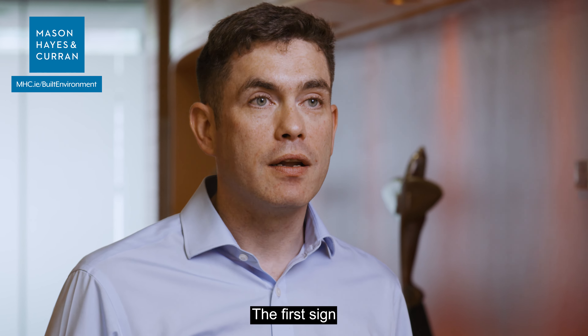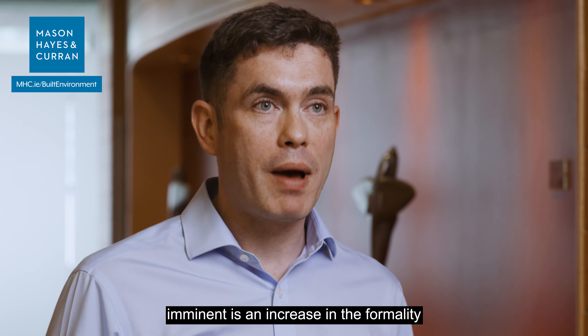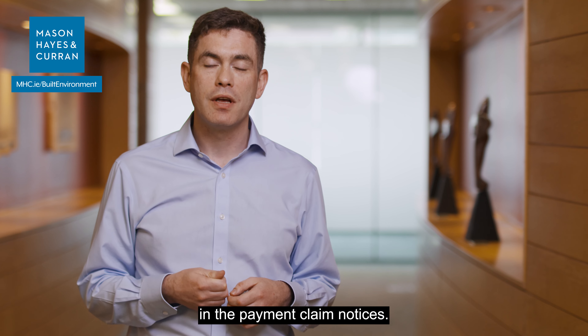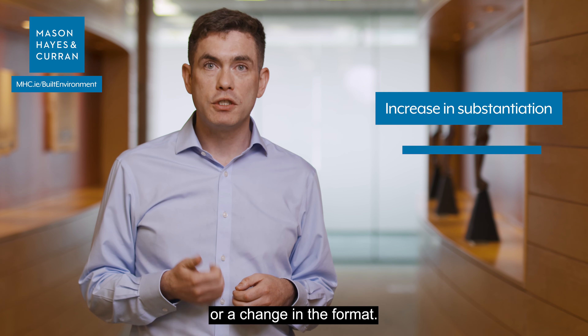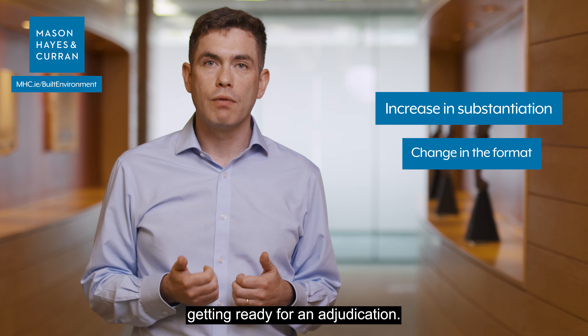The first sign that an adjudication might be imminent is an increase in the formality of payment claim notices. You might notice, for example, an increase in substantiation or a change in format — all getting ready for an adjudication.